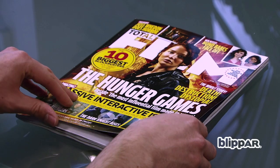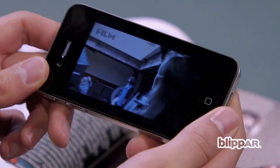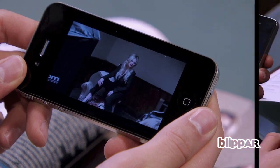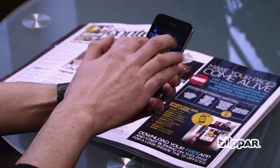The new issue of Total Film is out and we've gone interactive. As you flip through the pages, you'll have plenty of chances to access free, exclusive content by simply using your smartphone or iPad. We've teamed up with Blipper to create an interactive experience that allows you to access multimedia goodies in addition to what's in the mag.